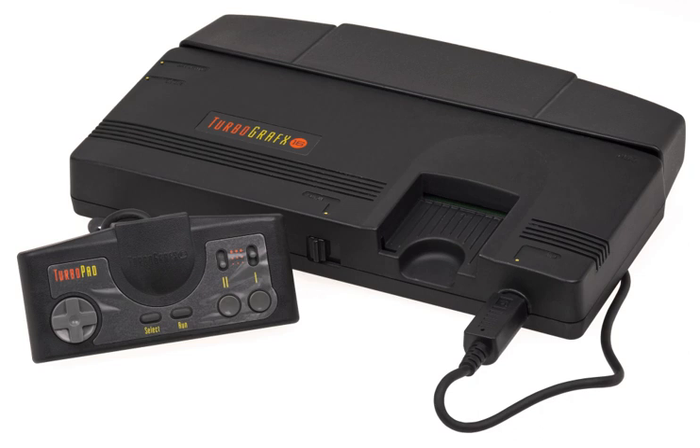The PC Engine LT is a model of the console in a laptop form, released on December 13, 1991 in Japan, retailing at ¥99,800. The LT does not require a television display and does not have any AV output, as it has a built-in flip-up screen and speakers, just as a laptop would have, but unlike the GT the LT runs on a power supply.